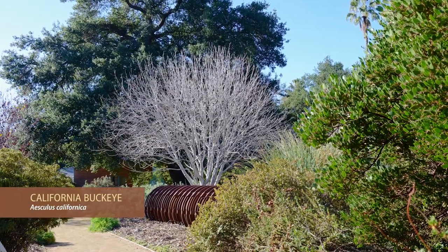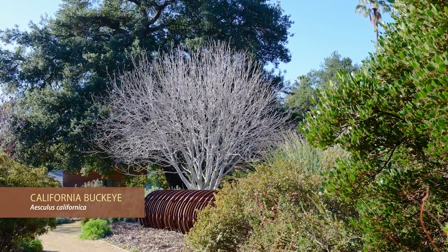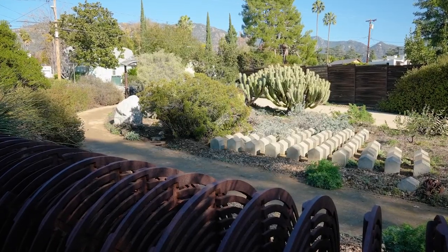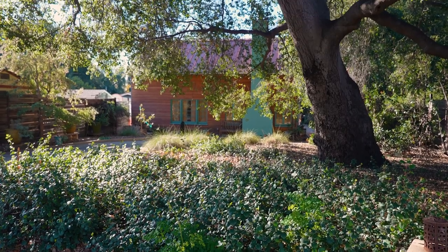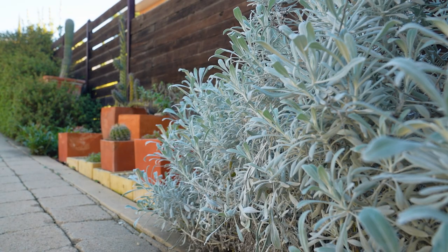The buckeye is here because at this time of year its white bark is silhouetted against the dark of the oak tree when you're looking from the street. That's the hook to pull you in, and then at some point you come around the corner and you see all the wheels here and then you see the housing development. The idea was that the housing development part was hidden until you got here.